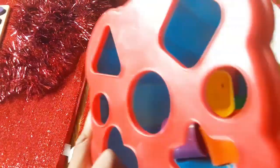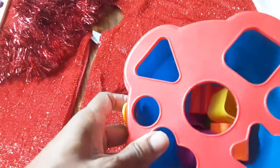Shape sorters are another great gift. They are divided by shape and the children can put pieces inside.